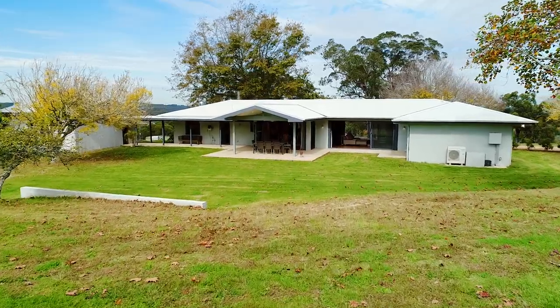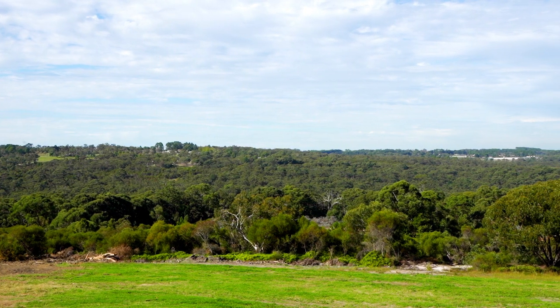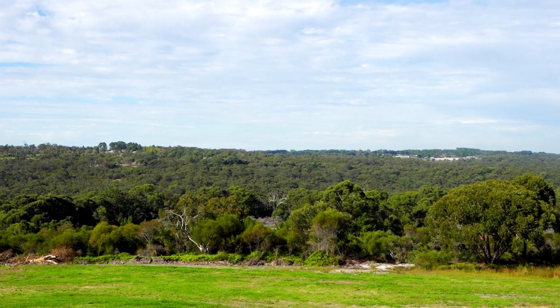It's a high quality build that enjoys majestic 270 degree views over the sweeping landscapes as far as the eye can see.